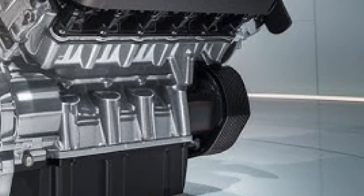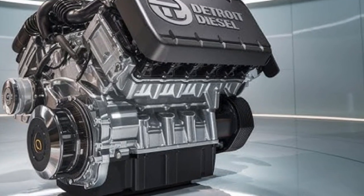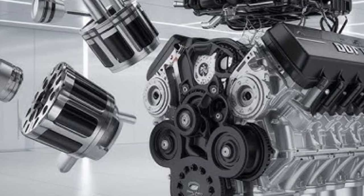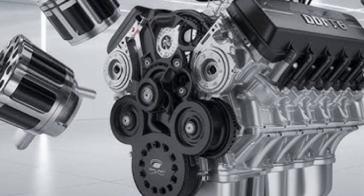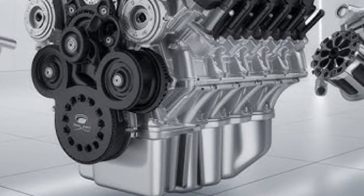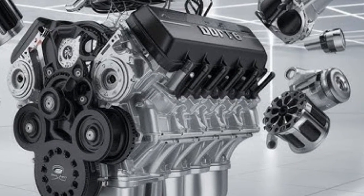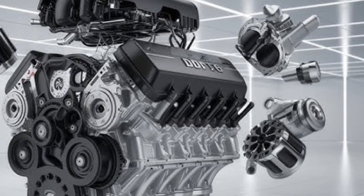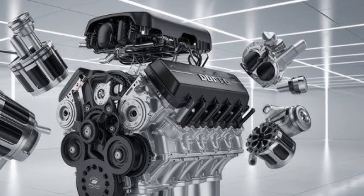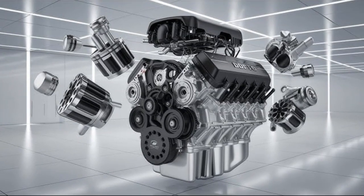We'll start with performance. The Detroit DD16 offers up to 600 horsepower and 2,050 pound-feet of torque. It's built for maximum durability and pulling power, ideal for long-haul applications, heavy freight, and mountainous terrain. The Cummins N16, on the other hand, pushes things a bit further with a peak output of 605 horsepower and 2,150 pound-feet of torque. That slight edge in power and torque makes the N16 a bit more aggressive when it comes to hauling serious weight, especially under high-demand conditions. But raw power isn't the only factor — how that power is delivered matters too. The DD16 is known for its smooth, predictable torque curve and excellent drivability across varying loads.